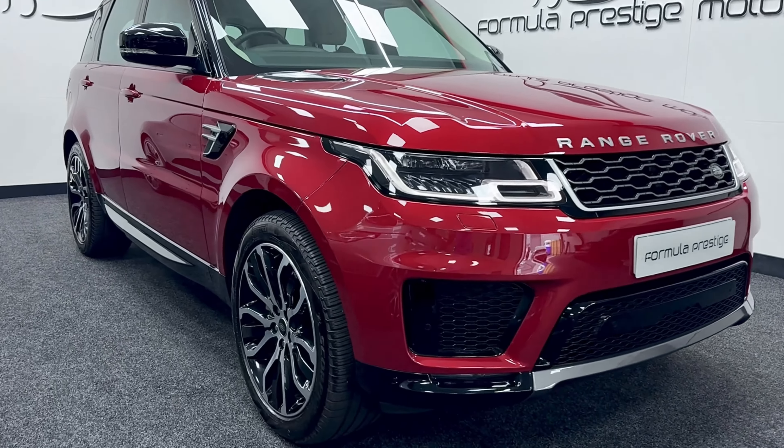It's also got the upgraded wheels and the nice gloss black trims all the way around. You can see that low down there, and also the vents — you can see those are gloss black too.